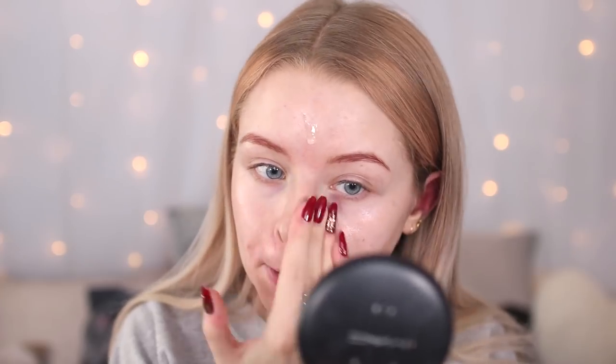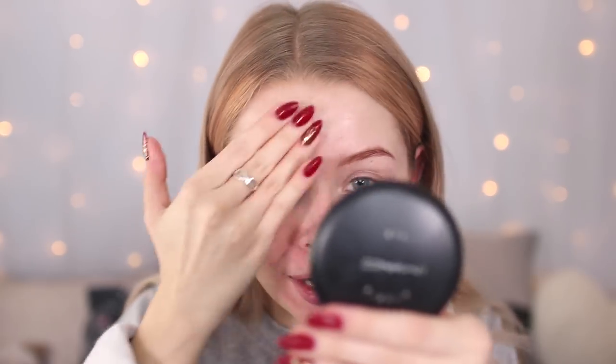For my base under my makeup I'm actually going to use The Ordinary Buffet, which has a mixture of different skincare things — it's another thing I bought at the same time that I mentioned in my haul. I've really been liking it. I've also already got my SPF on because I wear it every day. I got this foundation off Cult Beauty because they didn't have my shade on Beauty Bay, but they do sell it on both sites.